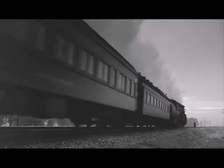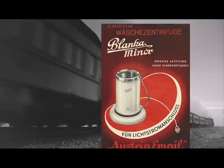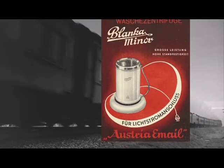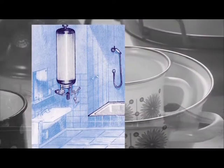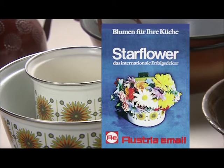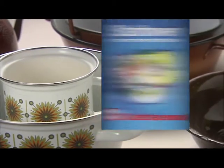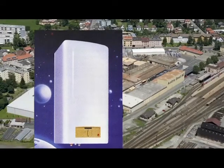Everything began more than 150 years ago with railway engines. With lots of drive and energy, the company has dynamically developed. Whereas 60 years ago Austria Imail specialized in enameled pots and pans, today the company has developed into a specialist for enameled hot water cylinders.